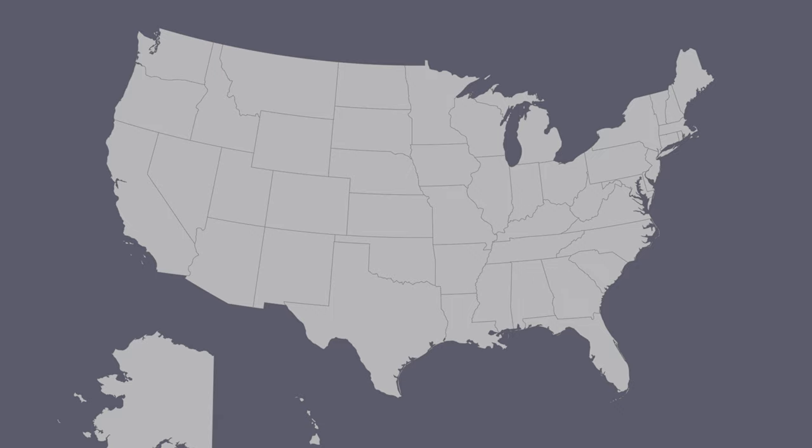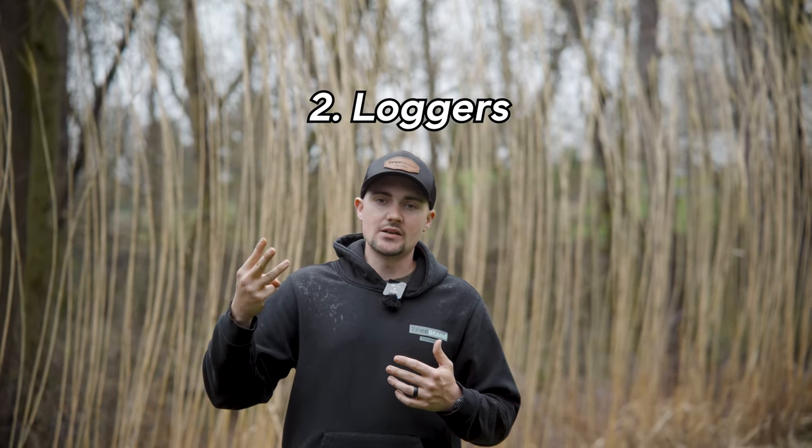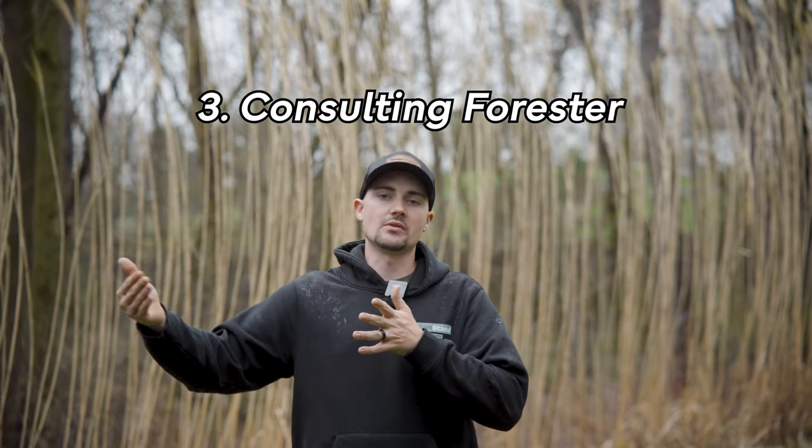Today we're going to be looking at three different types of buyers and the best way to sell your timber in your specific region. I'm located out of Ohio, and this is very applicable to Ohio, Pennsylvania, parts of Kentucky, Indiana, West Virginia, and Michigan. Some other regions may or may not apply. In this specific area, you typically have three different types of buyers: you have the mills, you have loggers directly, and then you have a consulting forester that markets the timber for you.